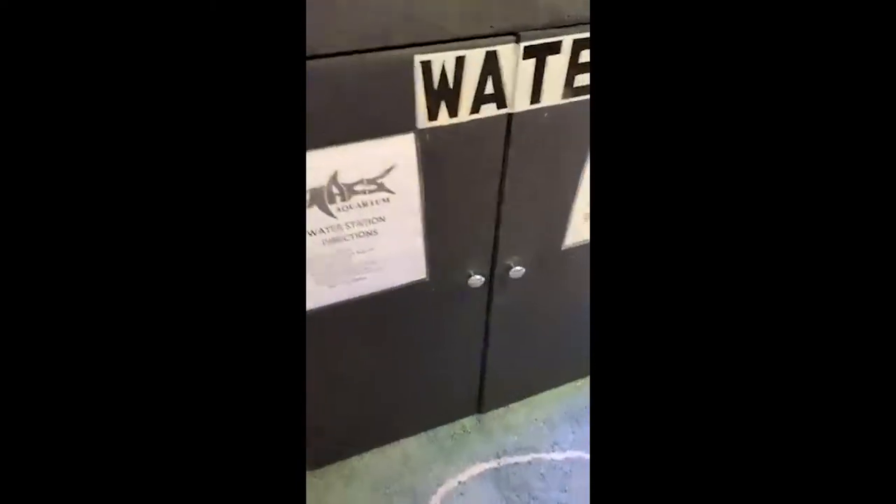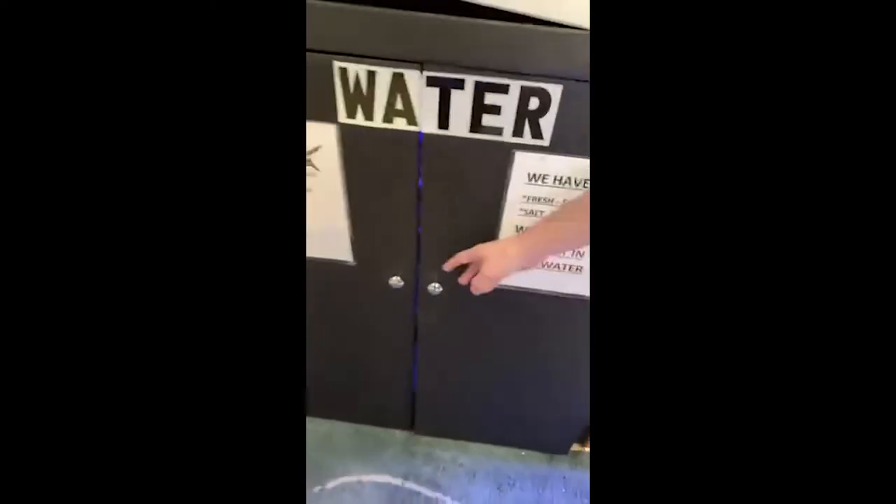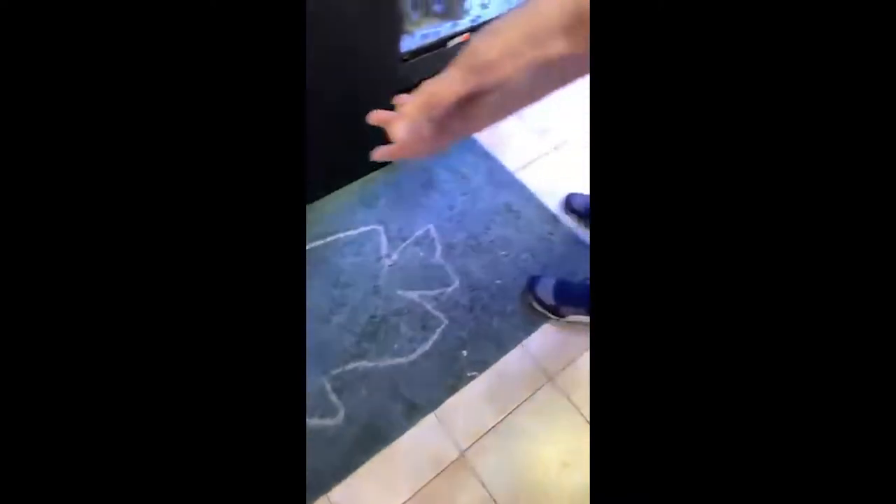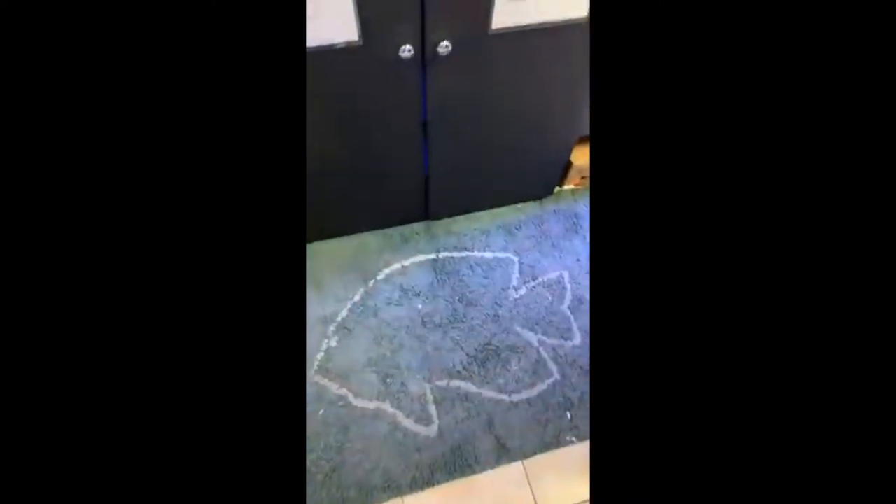We've got a nice water station now. Check this out — self-serve. And look, in case you spill, there's a conveniently placed cobalt product. We didn't even do this — they did this on the house.